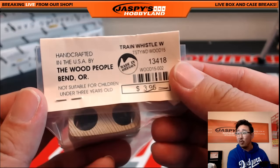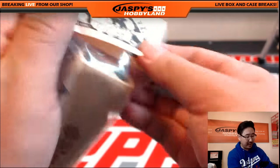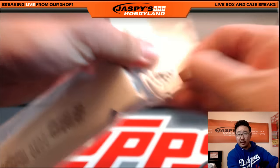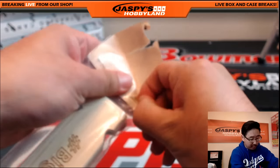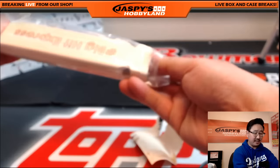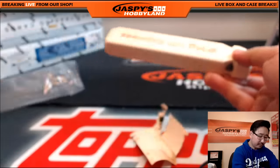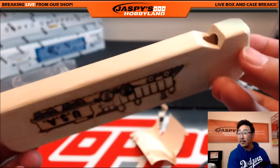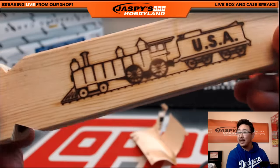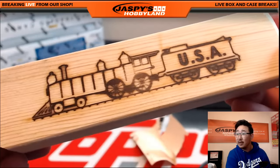So they did. There's the Wood People, Bend, Oregon. Not suitable for children under three years old, by the way. Handcrafted in the USA. I was looking up train whistles and I said, why not support a company here in the US? We're a small business; I want to support a smaller business. So I told them to send me a sample to see what the train whistle would sound like and look like. Here's the train whistle — looks like it's crafted pretty well. I just asked them to put a random train on here; usually it would just be blank. I wanted to see what the laser engraving would look like, and it looks pretty good quality.